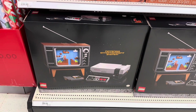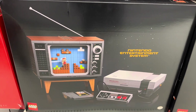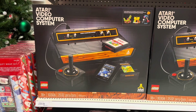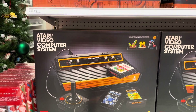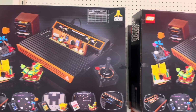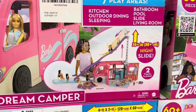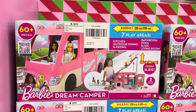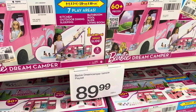There's also a Nintendo Entertainment System Lego set for $269.99 — how fun is that! And even more nostalgic, an Atari Video Computer System Lego set for $239.99. I definitely remember my brother having an Atari — that is so cool. I wanted the Barbie Dream Camper on my Christmas list — oh my goodness. I did have a Barbie RV on wheels back in the day. It was $89.99 — that would have been on my wish list.